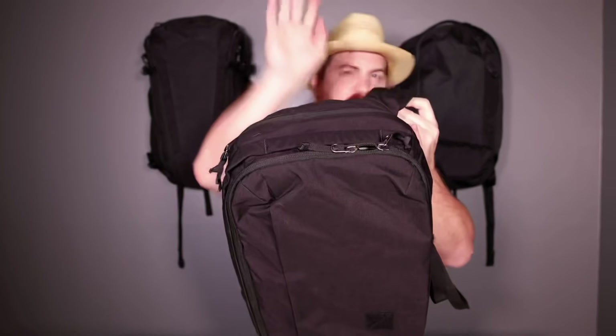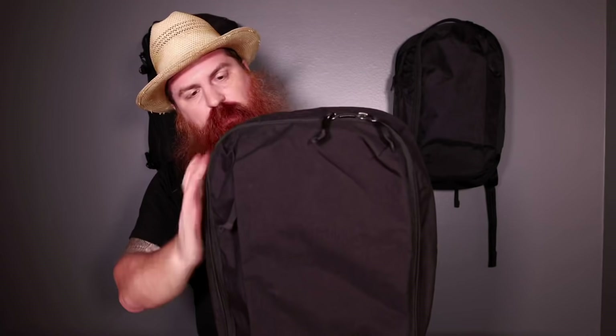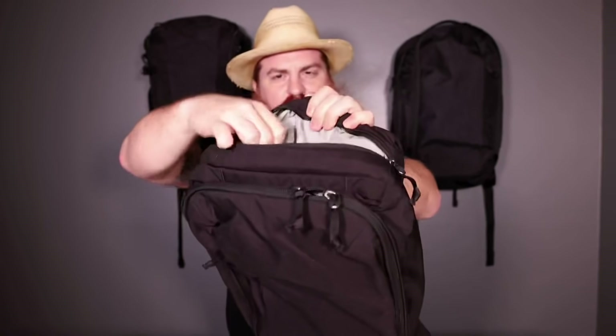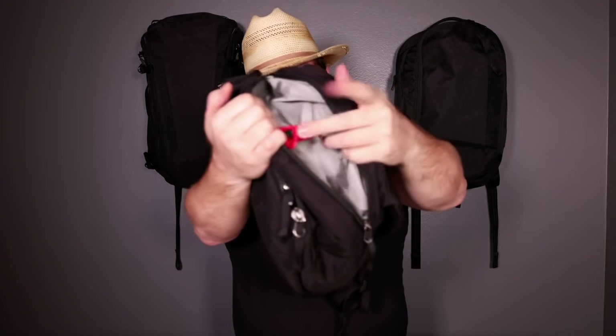For right-handed people — if you're wearing this on your left shoulder, you bring it around and right here you have this access pocket. Left shoulder, right hand — and I can go right in here. This is all my quick access stuff: power bricks, whatever you need, pouches. For version 2, I love this pocket up here — it's so nice. This is where I keep my sunglasses, keys, a little key leash, maybe my AirPods. I love this little pocket up here — so necessary.